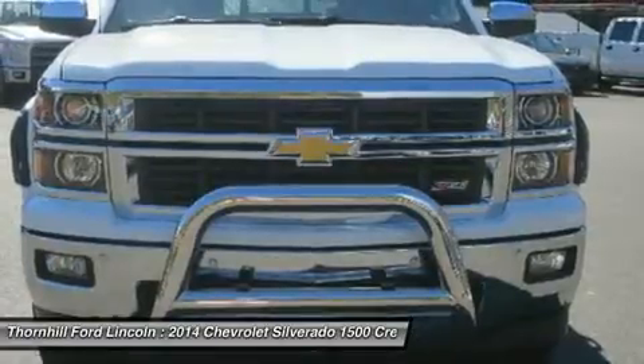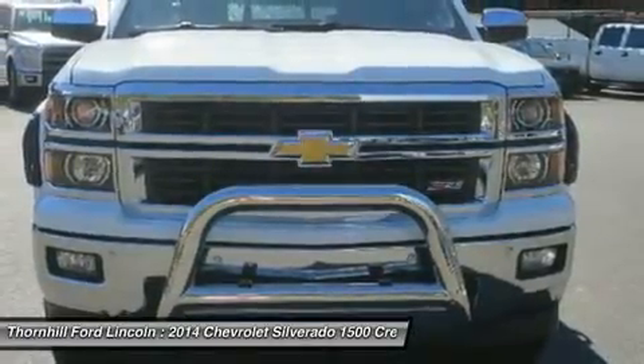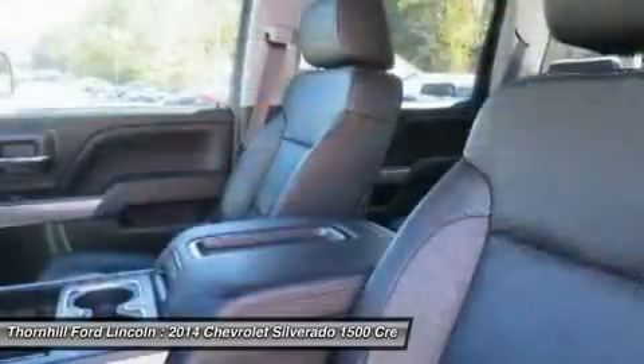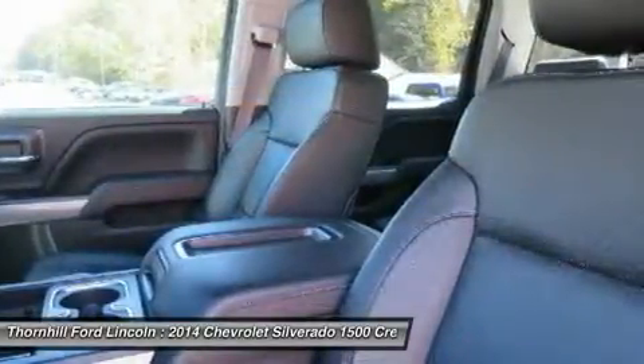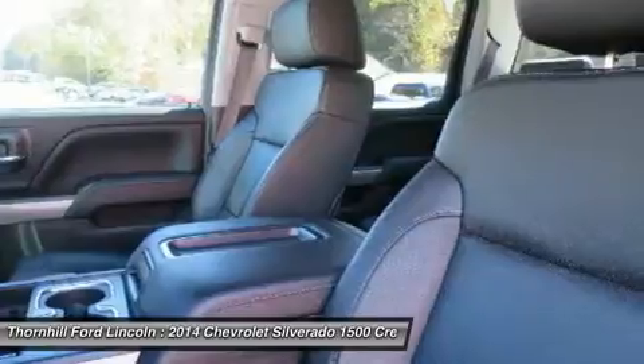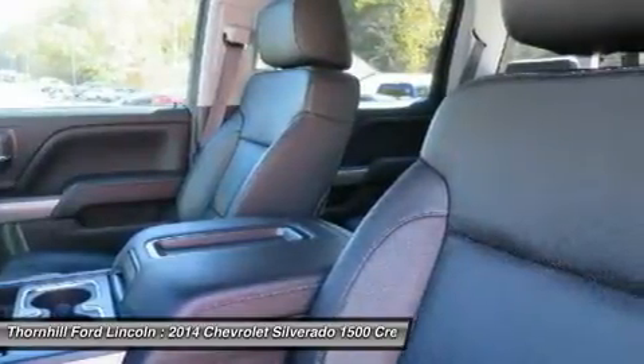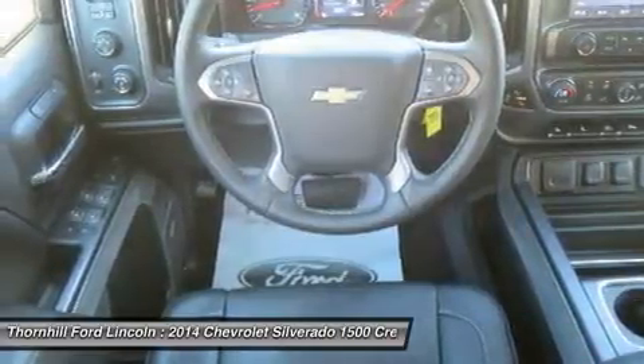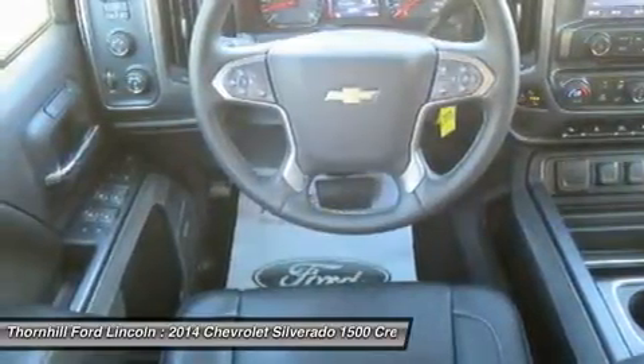Z71 off-road package includes Monotube Rancho brand shocks, air cleaner, hill descent control, underbody shield on 4WD models, and recovery hooks. Also includes brushed metal Z71 door sill plate.